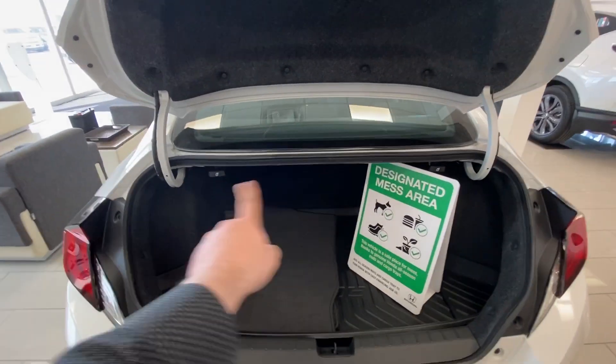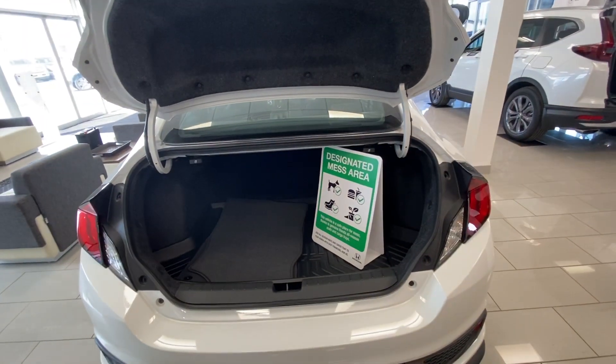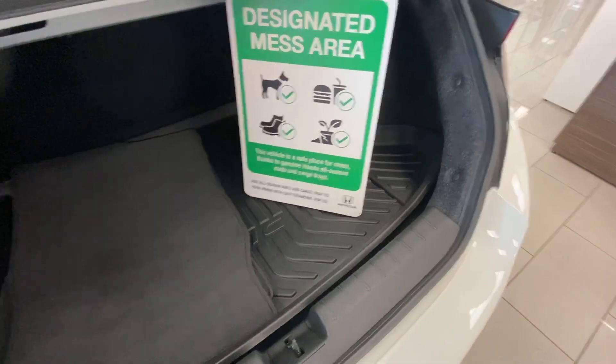Tons of room in the trunk, knockdown seats left and right if you need to — if you've got the hockey gear, a couple of dogs, whatever you need to do. This one has the all-weather package in it.